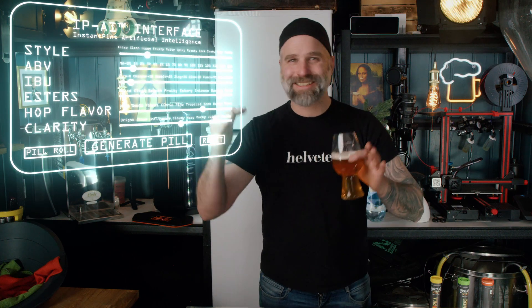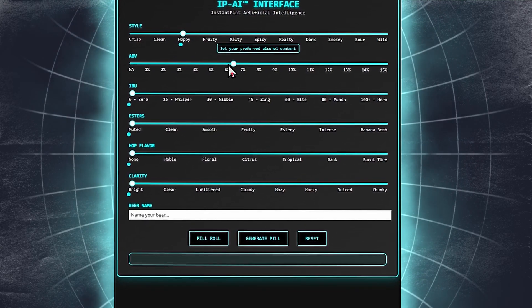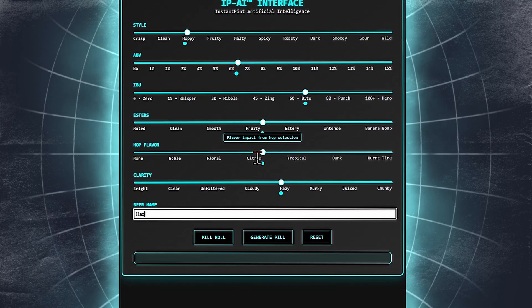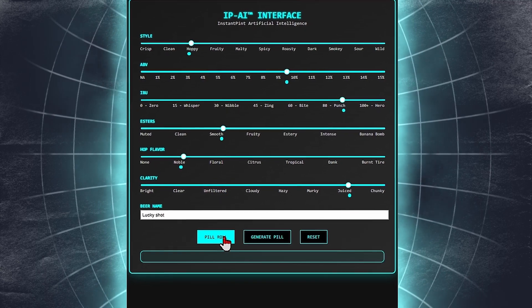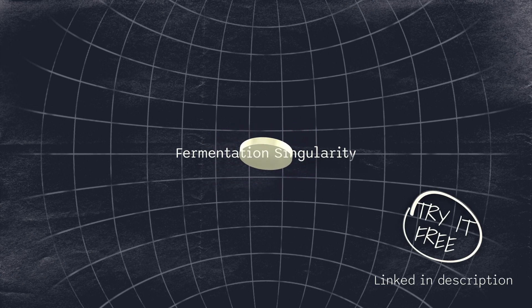But there are way cooler things actually coming through the Instant Pint lineup. During development, we trained our own AI agent for this, and soon you will be able to dial in beer style, wanted ABV, IBU, hop flavors, ester amounts — all of that goodness — and have it delivered right to your door, maybe by drone. Introducing the Instant Pint IPAI interface: dial in your ideal brew — style, strength, bitterness, esters, hop character and clarity. Name your creation or surrender to chance with a spontaneous pill roll. Behind the scenes, the IPAI engine parses your inputs, recalibrates molecular parameters and fine-tunes the fermentation algorithm in real time. The result: a perfectly customized beer compressed into a single tablet, ready for instant activation. Welcome to the fermentation singularity.